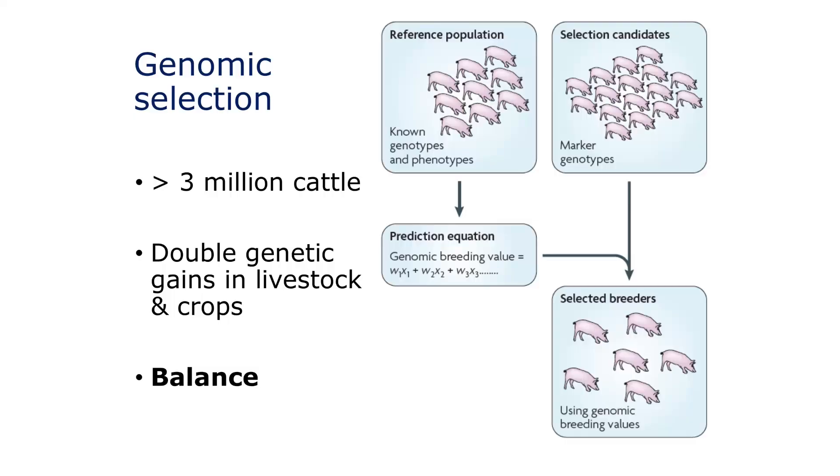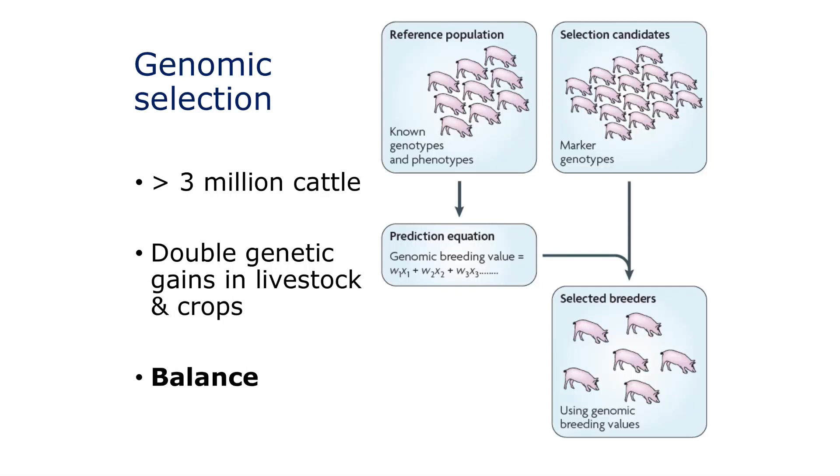So to date, around the world, about three million cattle have had their DNA sampled and run across these SNP chips for the purposes of working out which ones are the best ones to breed from, which ones carry the best genetics. And the technology has recently been demonstrated to double the rate of gain - double the rate of increase in milk and beef production as well. And it's now being translated into crops like wheat and corn.